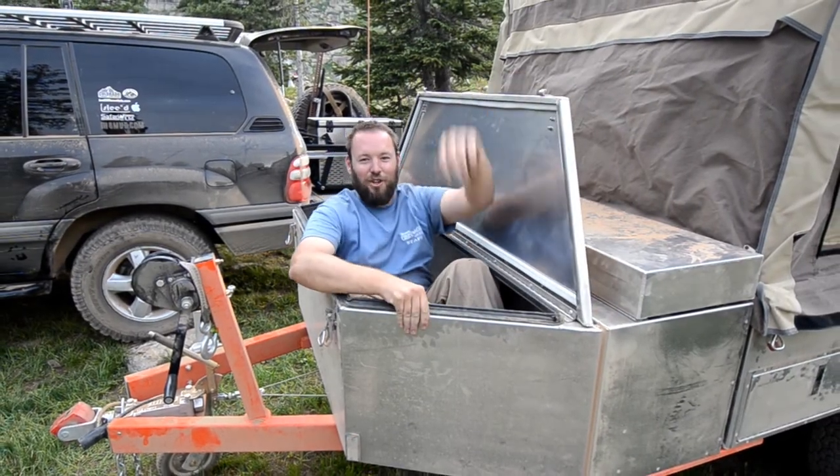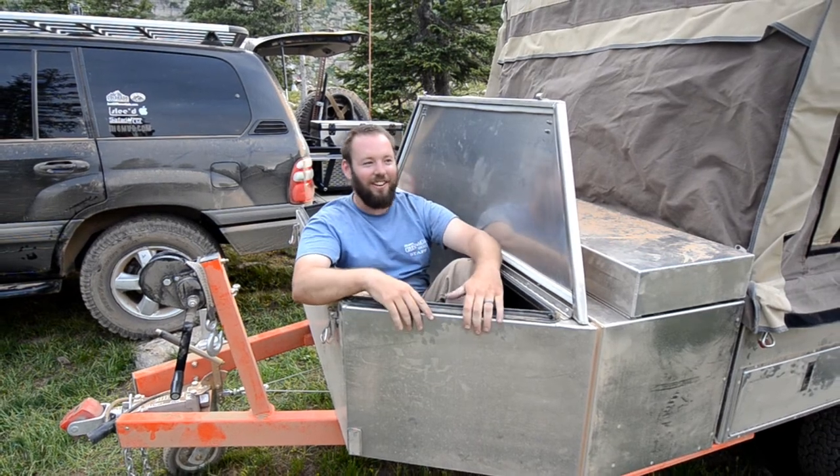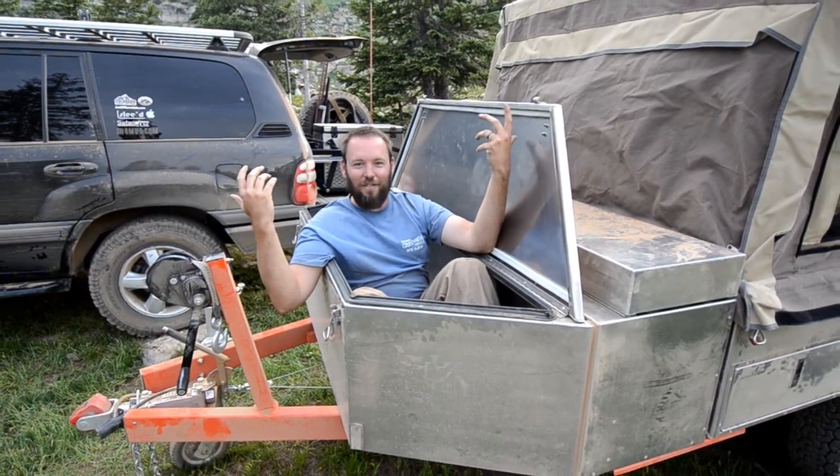The front dust-sealed storage box is big enough for all of your gear, including a full-size guy.